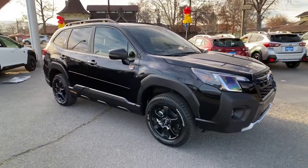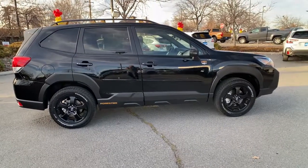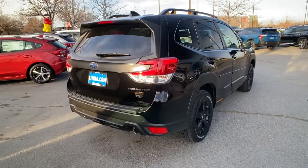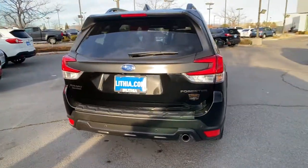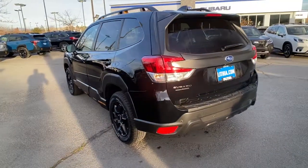Go home happy with the 2022 Subaru Forester. Here's a refined, well-built Forester that's ready for adventure. From all-weather capability to flexible cargo space and impressive safety features, this sensible SUV is equipped to take you places in style.